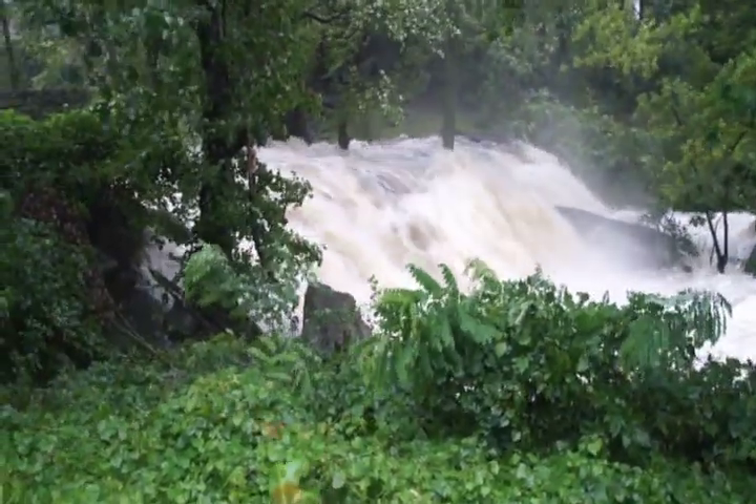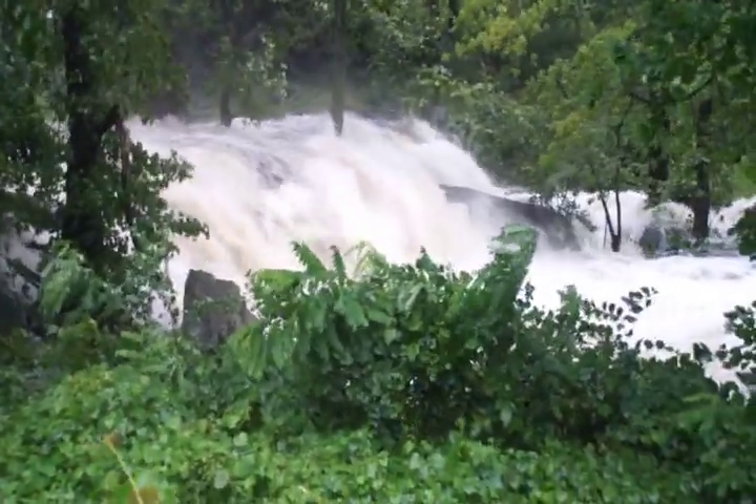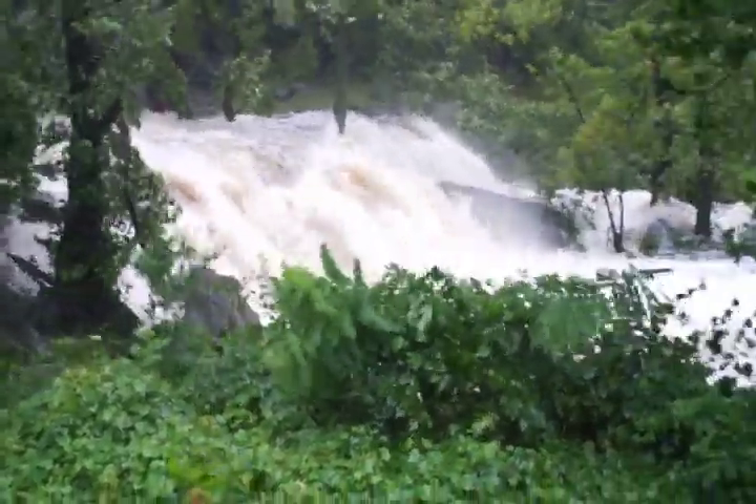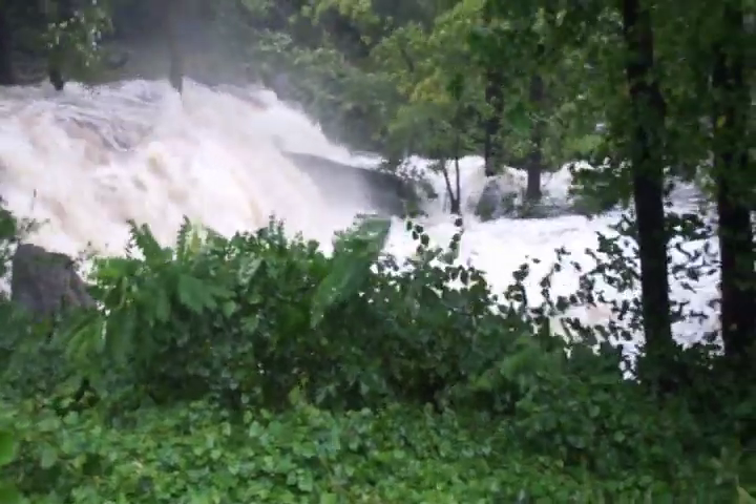And here's the water at the waterfall. I can't say it's normally just a trickle, but it certainly is rarely like this.